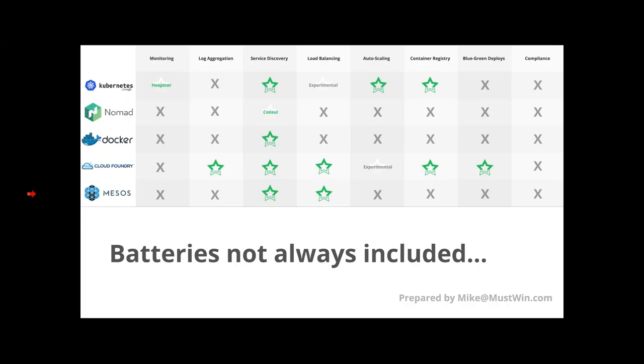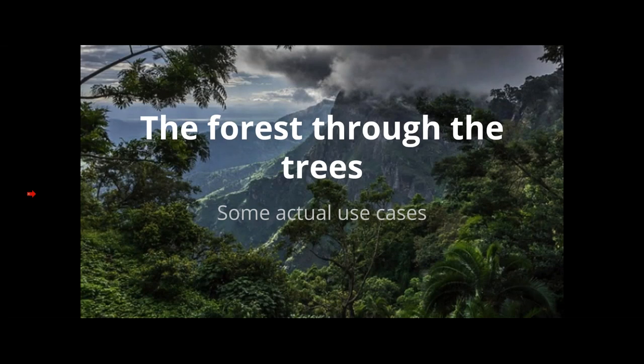Since you have all these deployable artifacts — containers, binaries, or whatever — you'd probably want somewhere to put them. Kubernetes and Cloud Foundry are the only ones providing a container registry. For blue-green deploys, you can do this on all schedulers, but it takes some work, and Cloud Foundry has the best tooling to make it relatively easy. Despite a few burgeoning tools for container compliance, nobody is including anything like that in any scheduler yet.